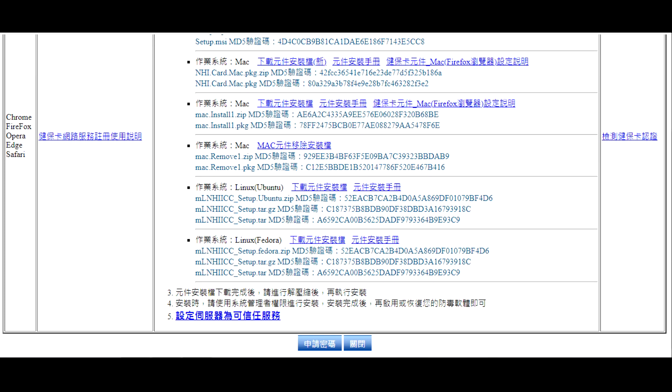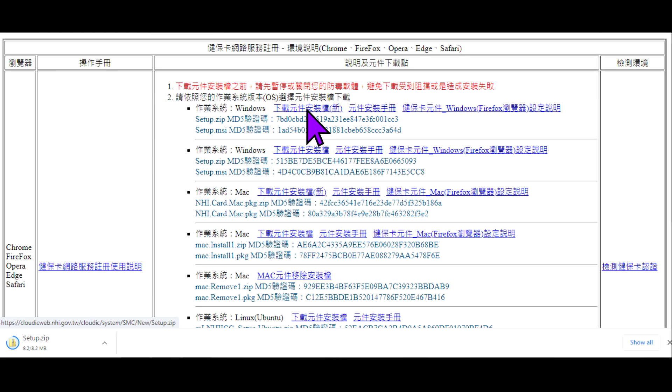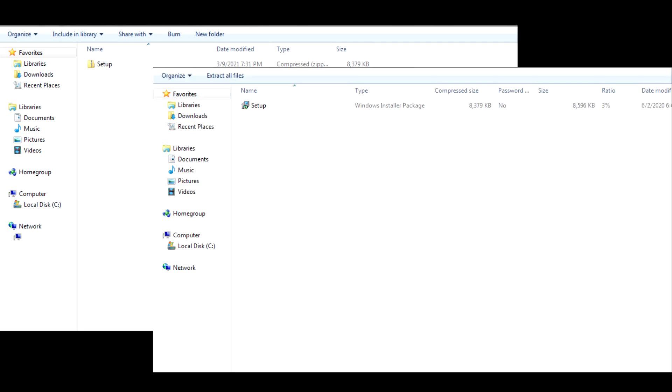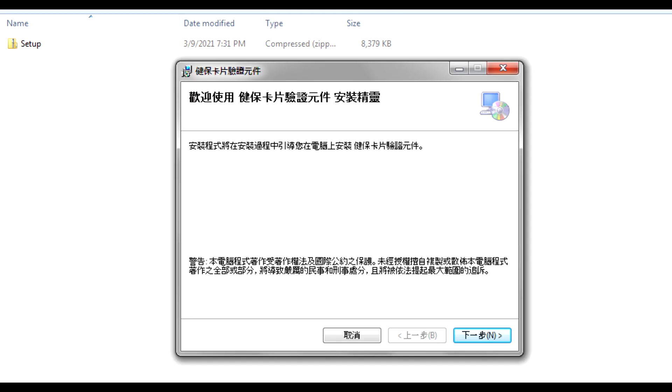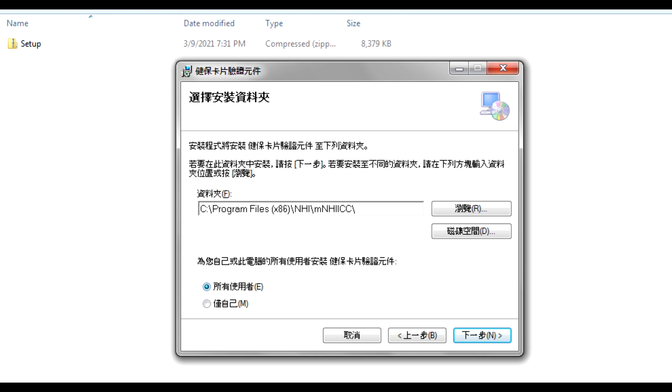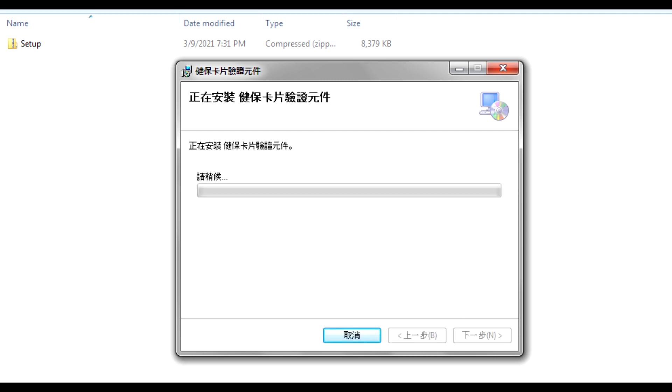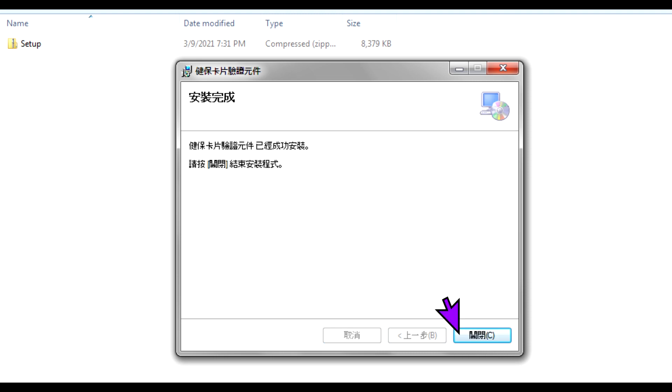It will open a new tab. Since I'm using Chrome for Windows, I will select the latest version. The zip file download progress will show below and you can click or find it in your downloads folder. Unzip it and click on the setup file to install. It will show a welcome screen for the NHI verification software — click next, confirm the recommended file location, click next again, and click next once more before preparing to install. It will now install; close it after the installation.